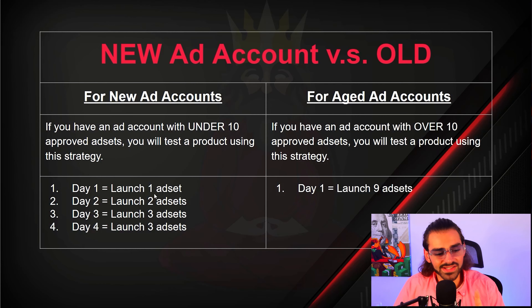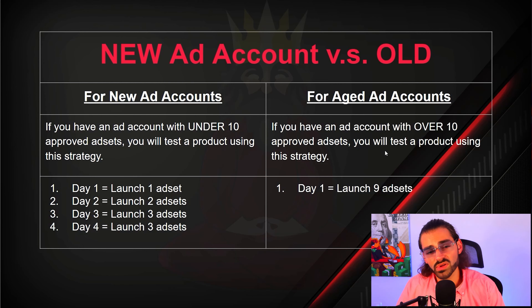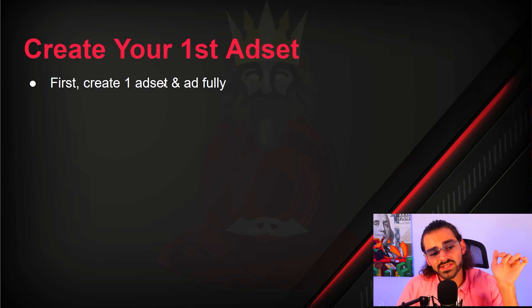For a new ad account: day one, launch one ad set. Day two, launch two. Day three, launch three ad sets. Day four, launch another three ad sets for a total of nine. If you have an aged ad account — meaning over 10 approved ad sets — you're going to launch all nine ad sets on day one. As you're watching this, get up your ad account and start making the ad set with me.